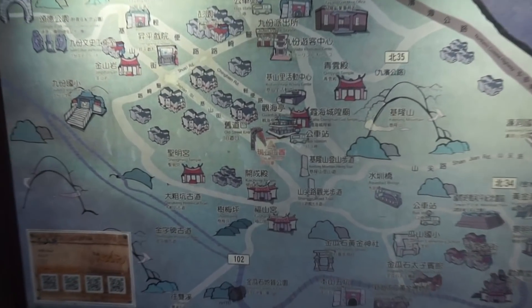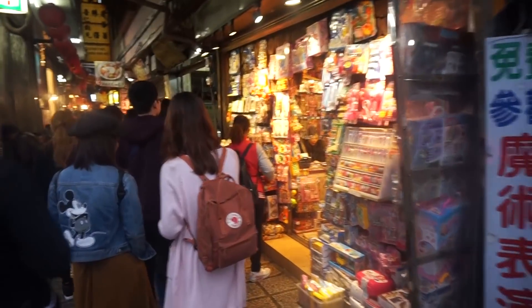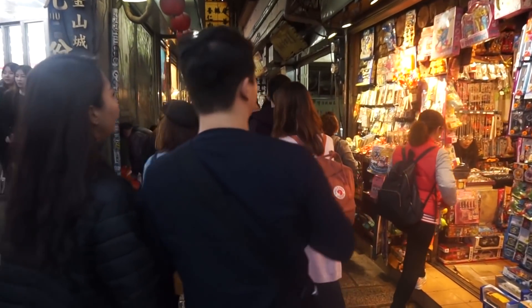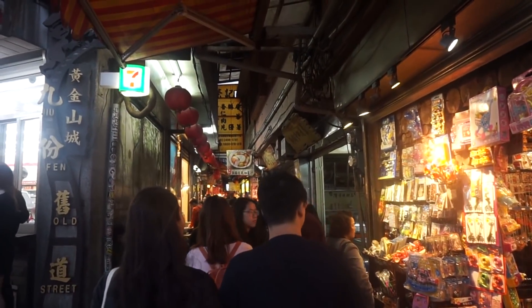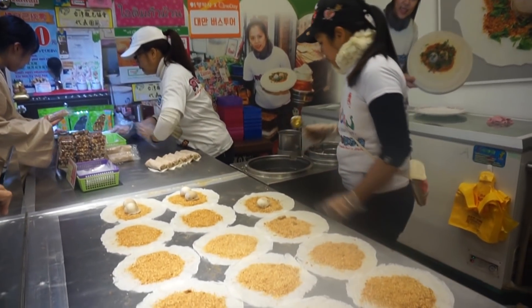Next stop is Jiufen Old Street, which is known for teahouses, street food, and souvenir shops. I personally enjoyed going here because we got a lot of freebies, but my favorite part was the peanut butter ice cream and strawberry mochi.